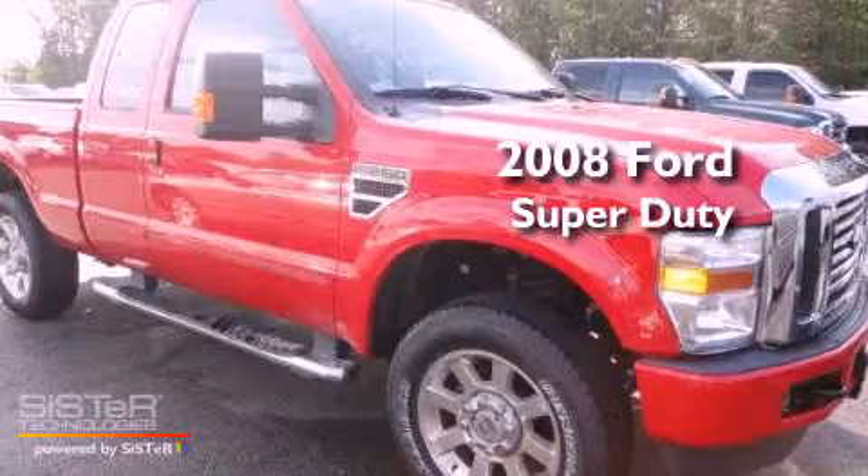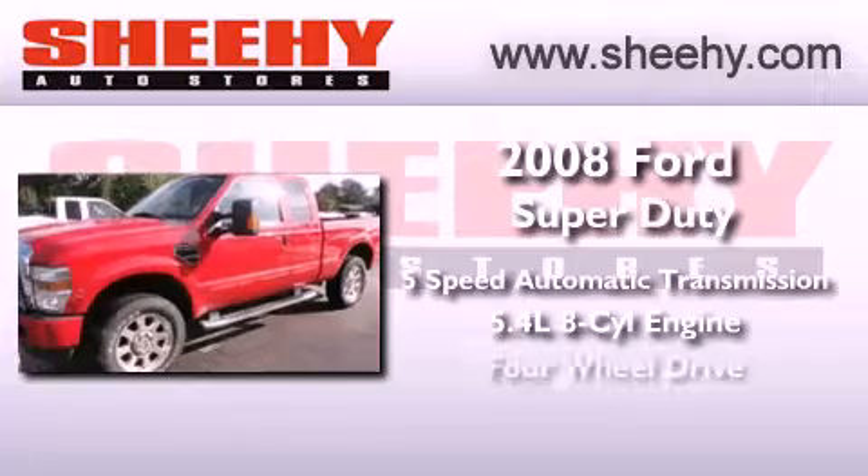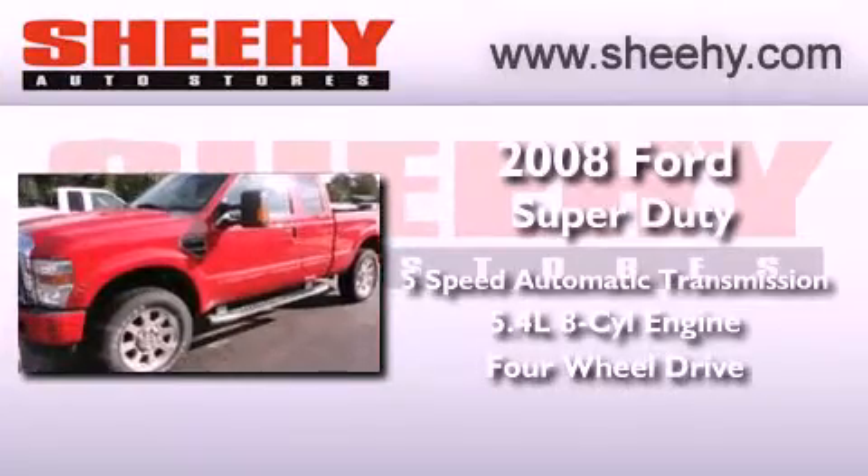This is a 2008 Ford Super Duty. This truck has a 5-speed automatic transmission, a 5.4-liter V8, and the added safety and control of four-wheel drive.